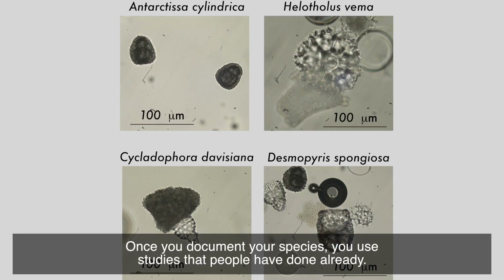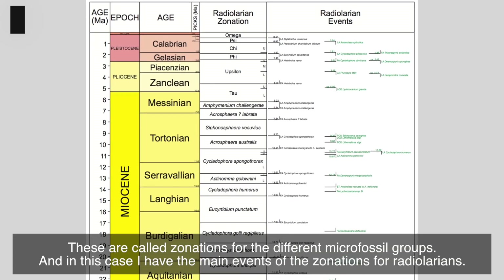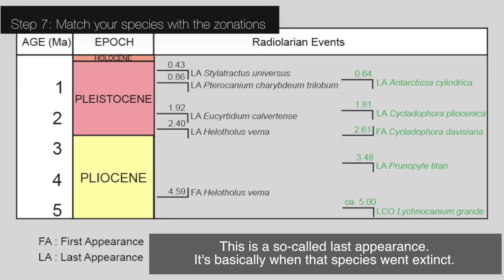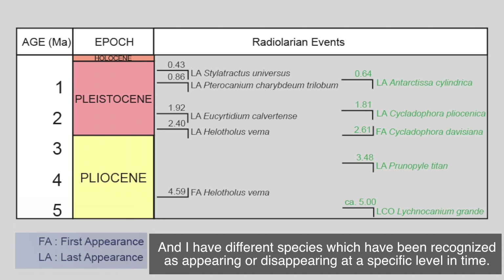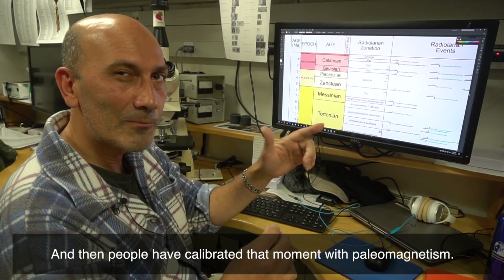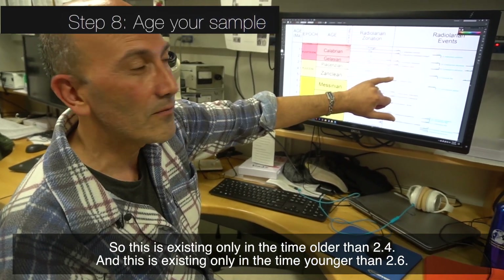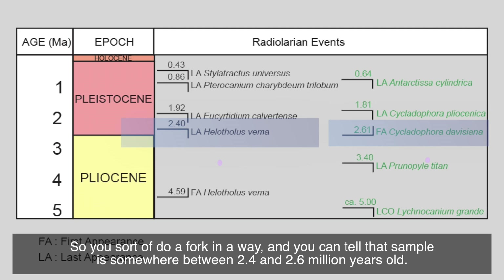Once you document your species, you use studies that people have done already. These are called zonations for the different micro fossil groups. In this case, I have the main events of the zonations for radiolarians. This is a so-called last appearance — it's basically when that species got extinct. I have different species which have been recognized as appearing or disappearing at a specific level in time, and people have calibrated that moment with paleomagnetism. So this species exists only in time older than 2.4, and this one only in time younger than 2.6 — so you sort of do a fork, and you can tell that that sample is somewhere between 2.4 and 2.6 million years.